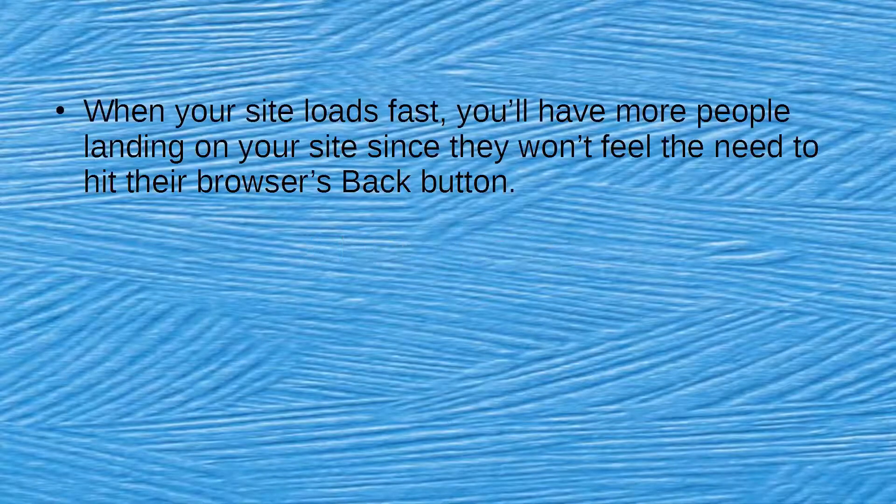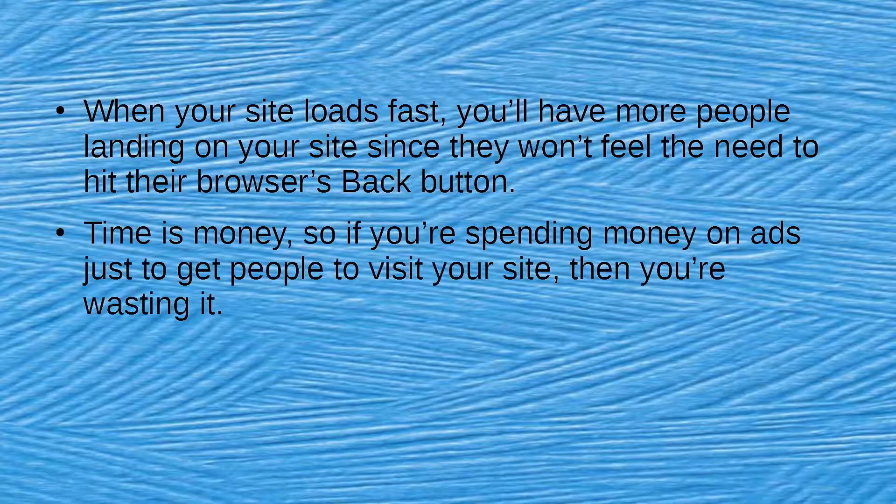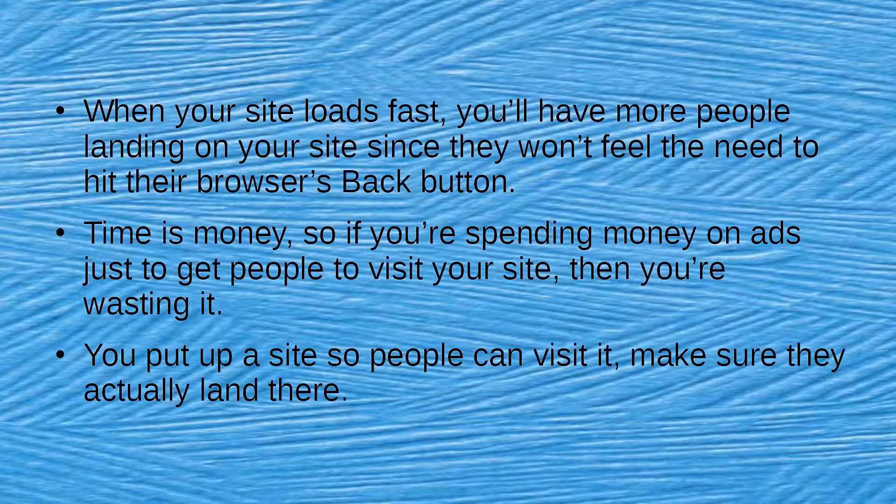Benefit 1: More Visitors. When your site loads fast, you'll have more people landing on your site since they won't feel the need to hit their browser's back button. Time is money — if you're spending money on ads just to get people to visit your site, a slow website wastes that investment. You put up a site so people can visit it, so make sure they actually land there.